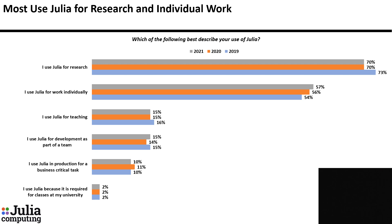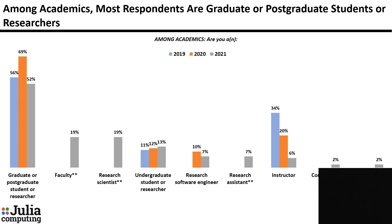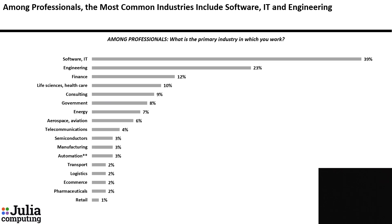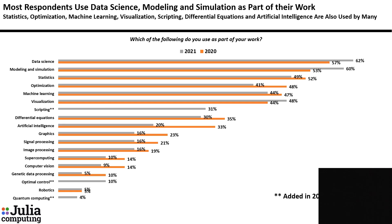Most say they use Julia for research and for individual work. Most respondents are academics — among academics, most are graduate or postgraduate students or researchers; among professionals, most are engineers or developers. Most common industries among professionals: number one is software/IT, number two is engineering, followed by finance. Among academics, most common fields are computer science, mathematics, and physics. Most respondents say they use data science as part of their work, which increased since last year. Modeling and simulation also increased since last year.